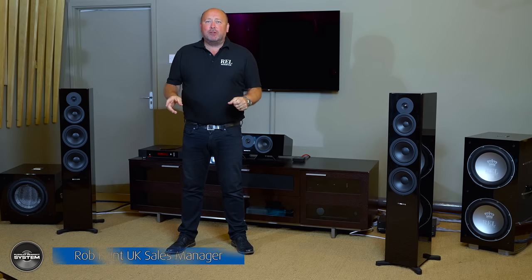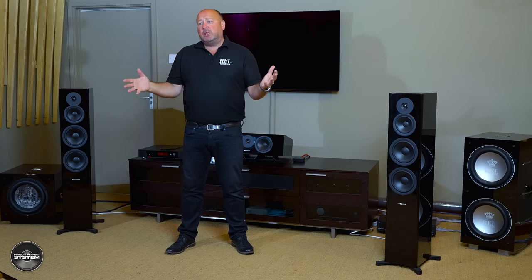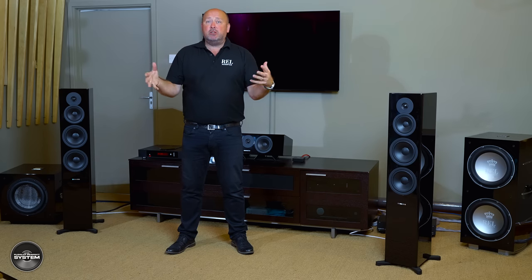Terry's here today to listen to the REL 3D system. The whole point of a 3D system is to give you a real focus on a three-dimensional soundstage that's easily achievable from a simple 5.1 system. We can go further, we can underpin every single channel if we wanted to, but the point is to show Terry what we can achieve by just underpinning the front left and right, the centre, and the surround channels, as well as using the LFE channel.